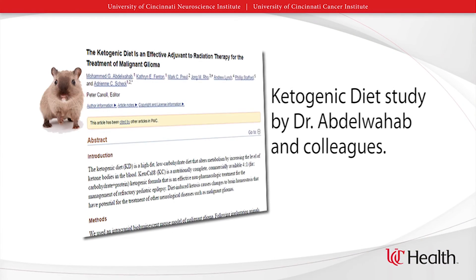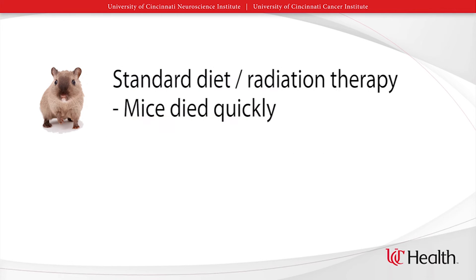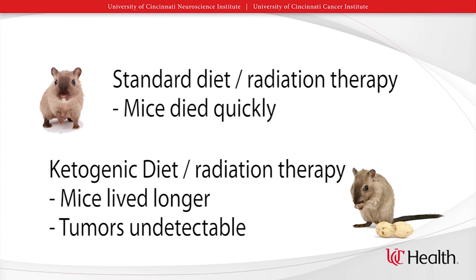A study conducted by Abdul Wahab and colleagues looked at mice with malignant gliomas in their brain. Half the mice received a standard diet of regular mouse feed and radiation therapy for their tumors. They died very quickly from their brain tumors. However, the mice that received the ketogenic diet with radiation therapy lived much longer and their tumors were undetectable. Even after they went off the diet, their tumors remained undetectable. It is important to note that there is very little data specific to the human brain and human brain tumors, but studies are ongoing.